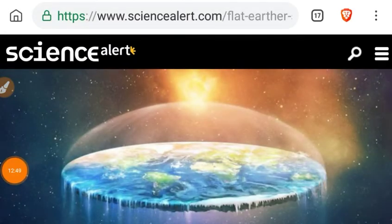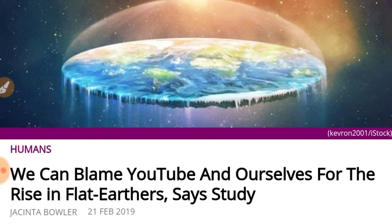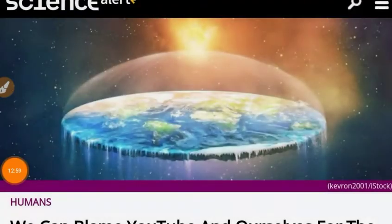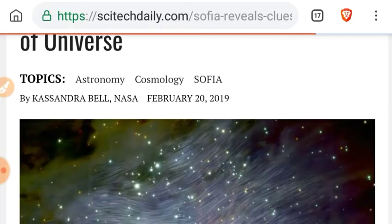Here's an article on Science Alert: we can blame YouTube and ourselves for the rise in flat earthers, says a study. A lot of self-deprecation going on here. We'll leave links to the article — not a whole lot to comment on there. A step in the right direction when it comes to astronomy.